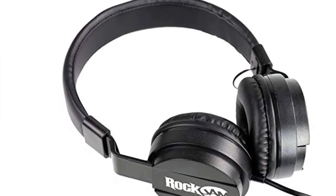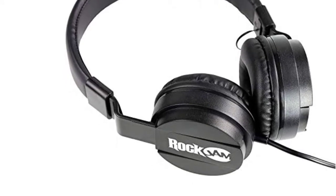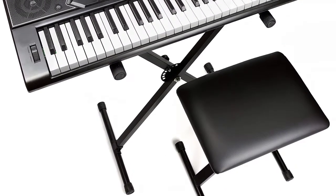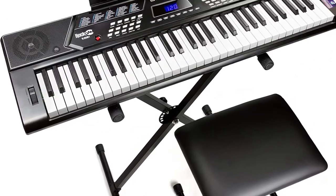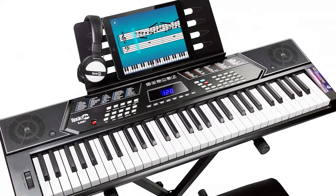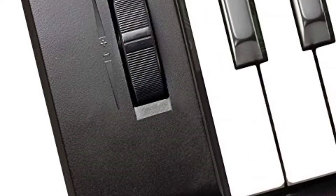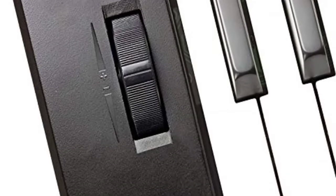An aux input lets you play along to your favorite songs. The super kit package includes a sturdy keyboard stand adjustable for players of all ages, and a padded seat that is easily folded with a thick padded cushion for hours of comfortable play.